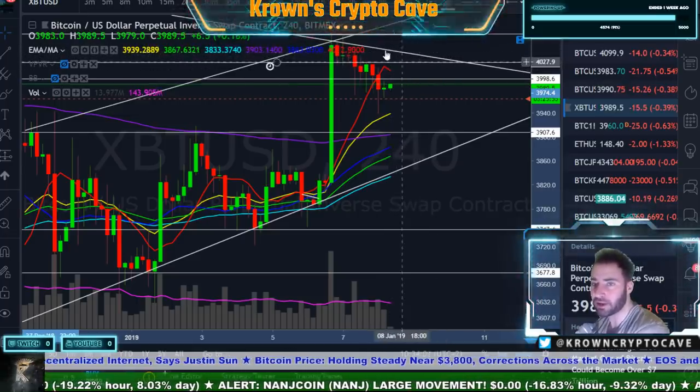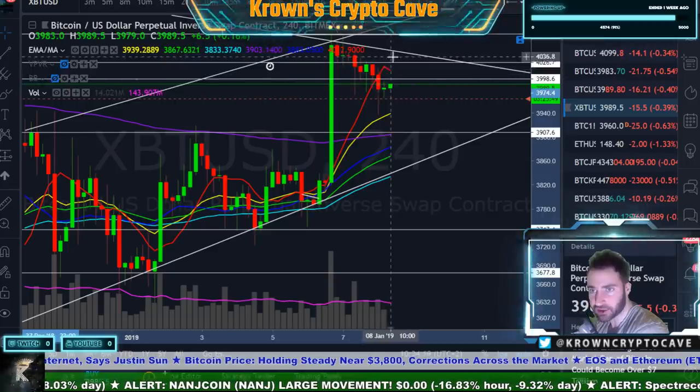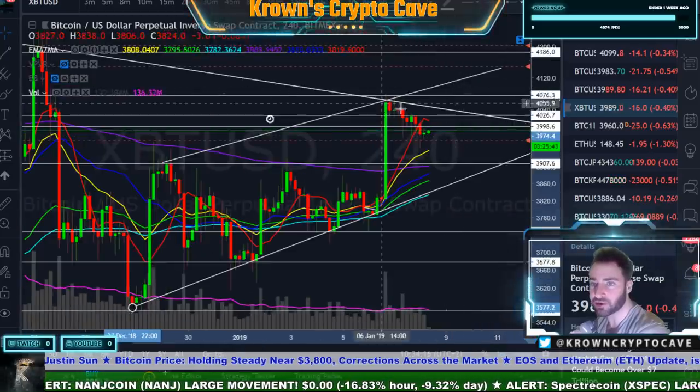Lower timeframes right over here. This is a whole big nasty thicket of resistance is what you can kind of look at this guy as. While I do think we probably get another try up, maybe it gets to 4,020, maybe even 4,050-ish area — that's probably going to be a sell for me and I will be trying to trade out around there.